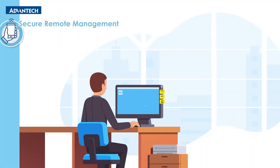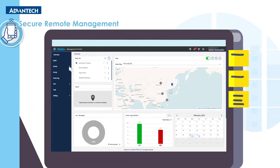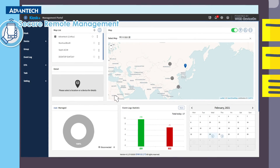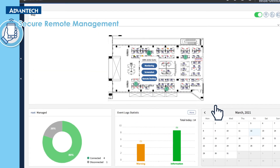DeviceOn Kiosk Plus enables users to monitor connected kiosk devices live via a global map interface that reflects real-time device location, working statuses, and connectivity. Users can respond quickly to issues on multiple devices using the remote desktop's shortcuts.